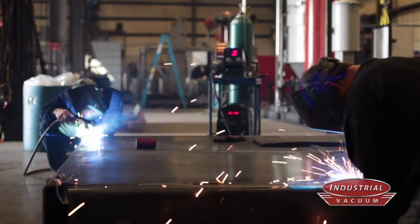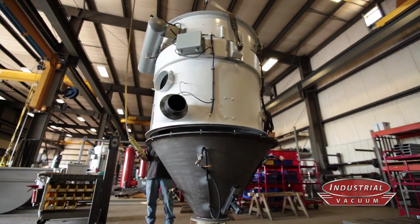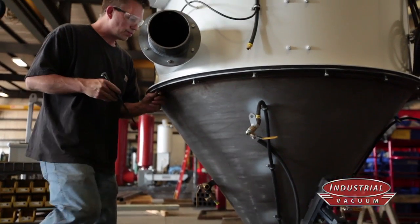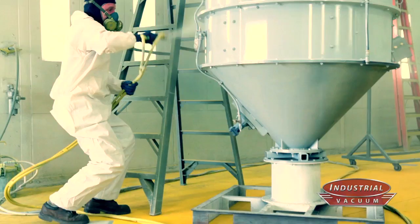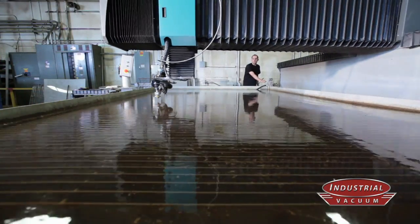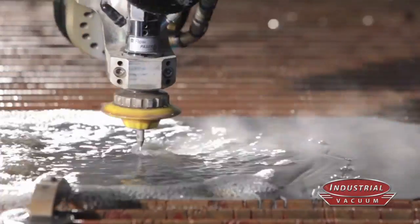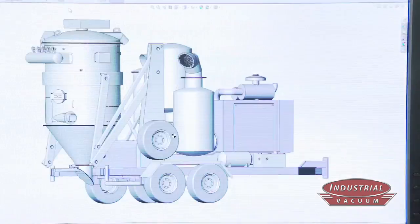Quality craftsmanship from the ground up. In-house painting facility. Precision tooling and fabrication. Designed by our world-class team of engineers.